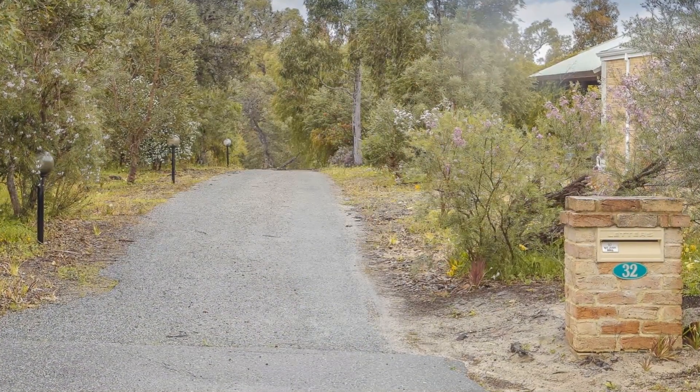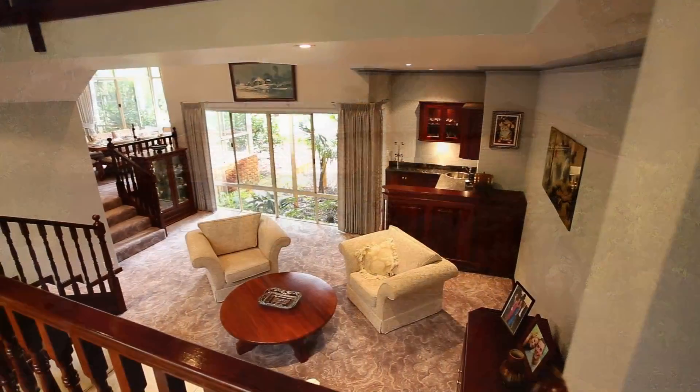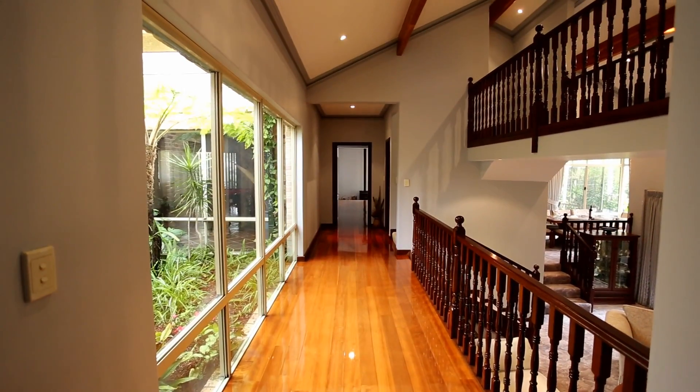Now to the house. Number 32, Vintage Lane. 550 square metres of living, spread over several floors.